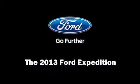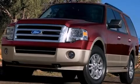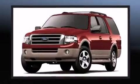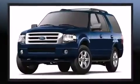Take command of the road in the 2013 Ford Expedition. A 5.4 liter V8 engine pairs with a sophisticated 6-speed automatic transmission, and for added security, dynamic stability control supplements the drivetrain.